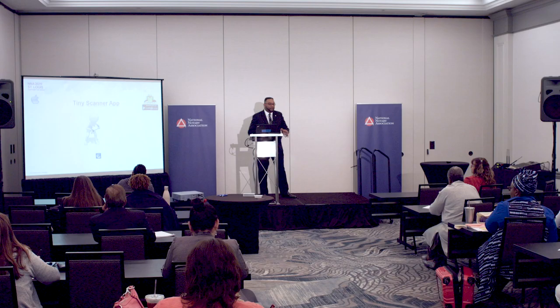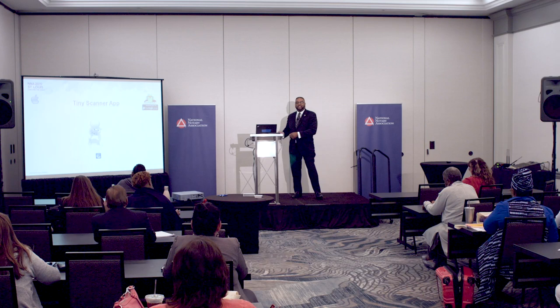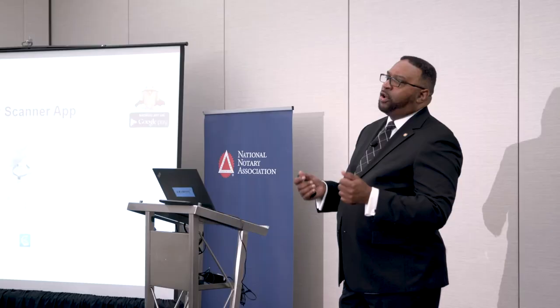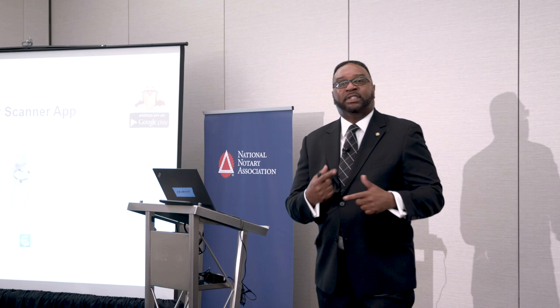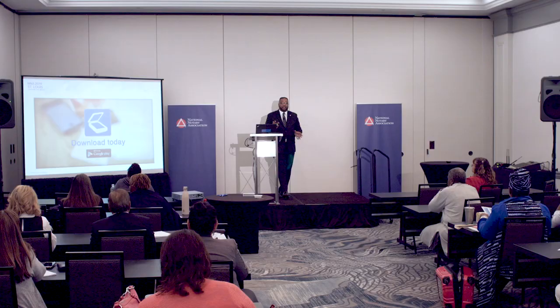Now we're going to get to what you came here for — the mobile apps. One day I was out doing a job. The night before I had done a job and had to scan back the documents. I went to my car, called the company that hired me, asked if they received the scan backs, and they said we have everything but one page. I asked if it could wait till six o'clock when I got home, and she said, 'You don't have a scanner on your phone?' I downloaded Tiny Scanner, took a picture of the document, and emailed it directly to the title company. It saved me time and money from having to rush home.